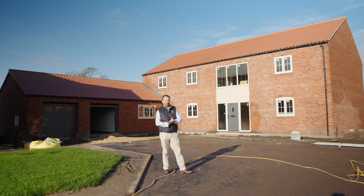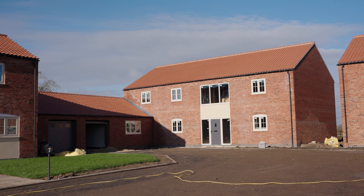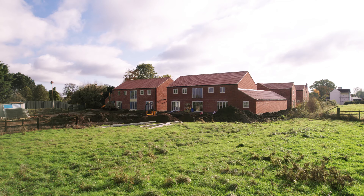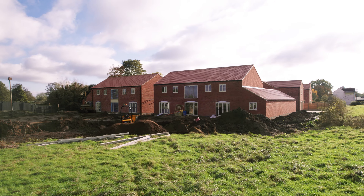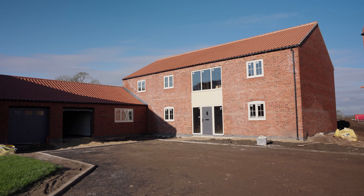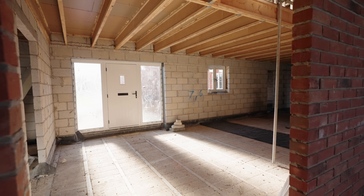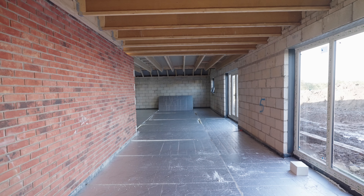The family bathroom, with fully half-tiled walls and a gorgeous towel rail, serves the three secondary bedrooms. Bedroom two has a lovely window overlooking fields and its own ensuite. The master bedroom is generous — plenty of space for fitted wardrobes — and features its own ensuite with a walk-in shower cubicle and rain shower, all finished to a gorgeous standard.